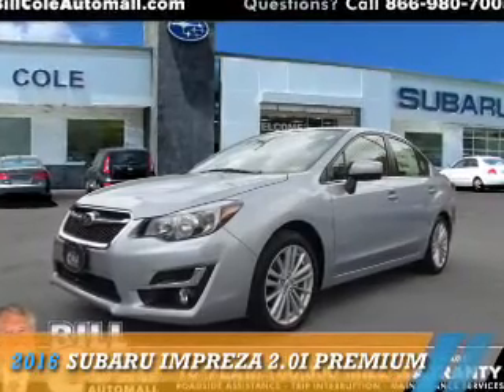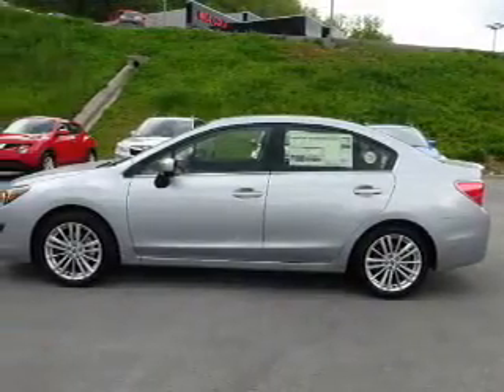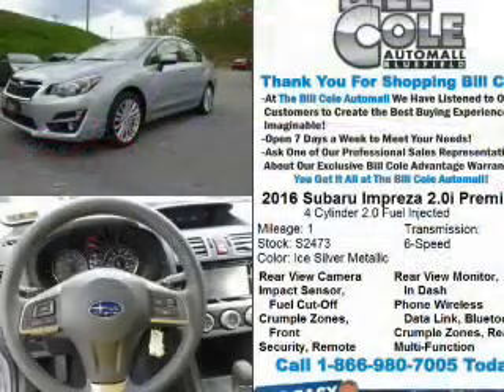Presenting the 2016 Subaru Impreza. It's powered by all-wheel drive, a two-liter four-cylinder engine, and a continuously variable transmission.